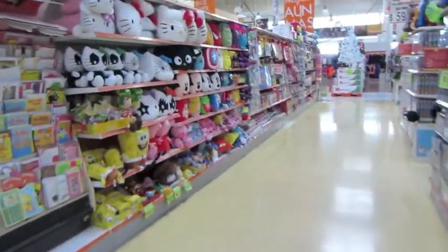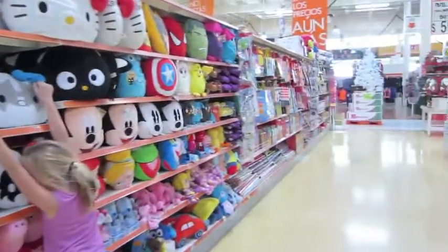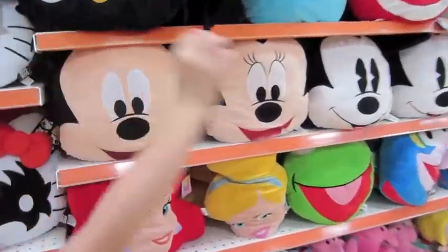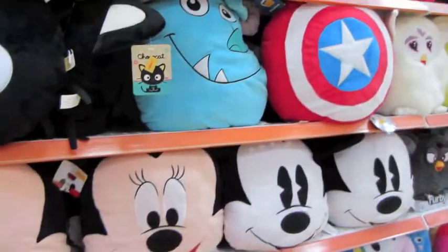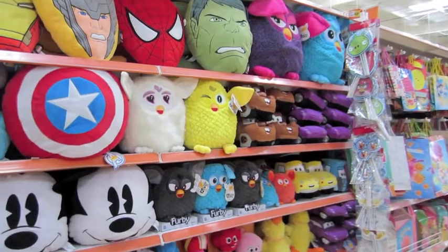All right, let's see. Oh look — surprise! Disney stuff. And Mickey Mouse, everywhere. Oh, this one's Mickey, this one's Mickey. Oh look at the Furbies!